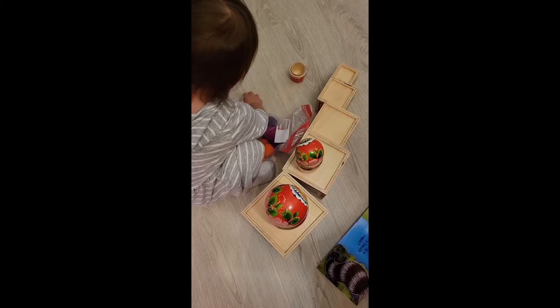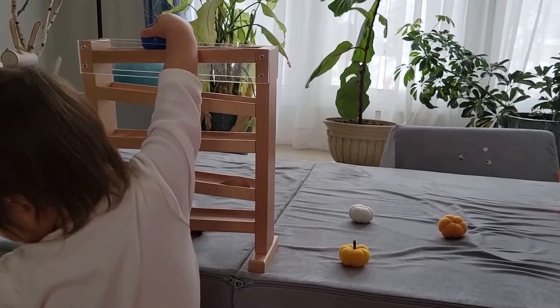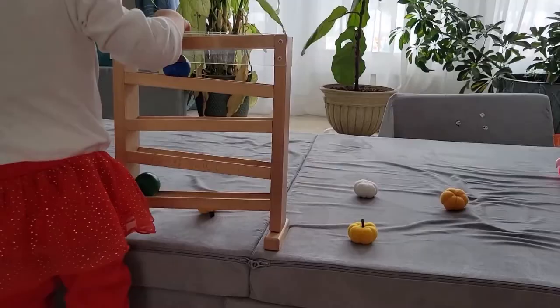The same goes for this ball tracker that we've had ever since Stella was nine months old. Now she's starting to really experiment with all the different things that can go in there, and that is the beauty of how simple some of these activities are. As our children grow they find new and different ways to explore, experiment and discover something new.